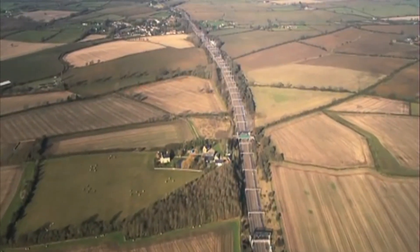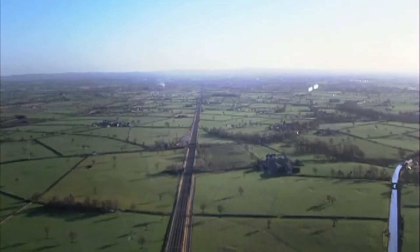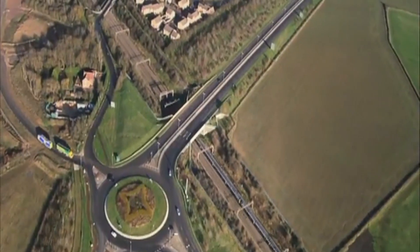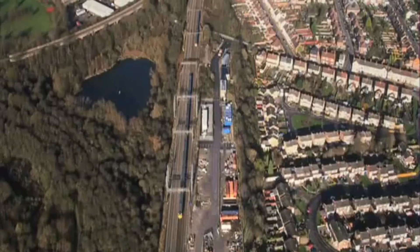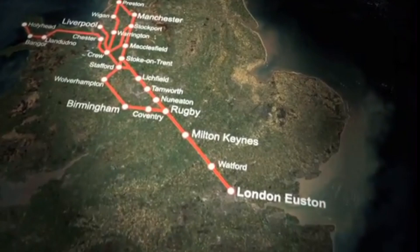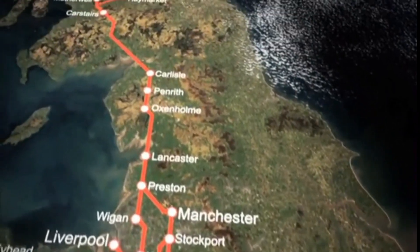In this first episode, we're exploring why the West Coast Mainline, or WCML, is the busiest mixed-use railway in all of Europe. The West Coast Mainline is no ordinary railway, stretching around 400 miles from London Euston to Glasgow Central, and even longer when you include its branches.